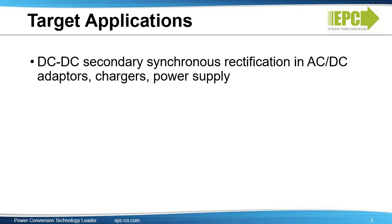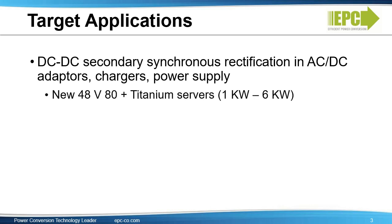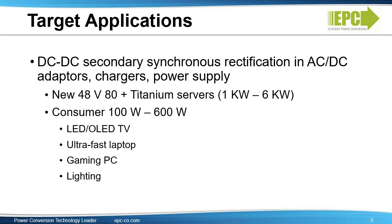The first target application is DC to DC on the secondary side synchronous rectification in AC adapters, fast chargers, and power supplies, with a power range between 100 watts and 6 kilowatts. Emerging target applications include multi-kilowatt 48-volt 80-plus titanium servers, consumer power supplies between 100 watts and 600 watts like those for high-end TVs, gaming PCs, and LED lighting. The second application is power factor correction (PFC) used for power above 60 watts for power supply and automotive applications.